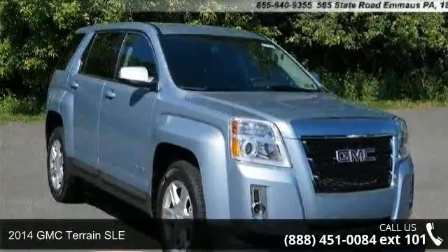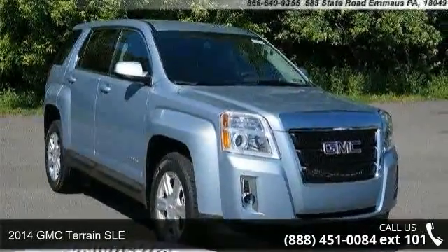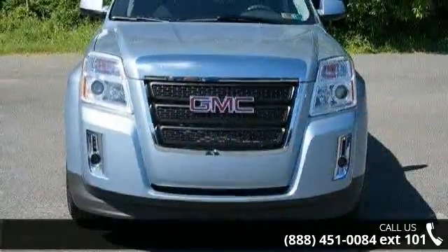Imagine yourself in this 2014 GMC Terrain SLE. This may be the set of wheels you've been looking for.